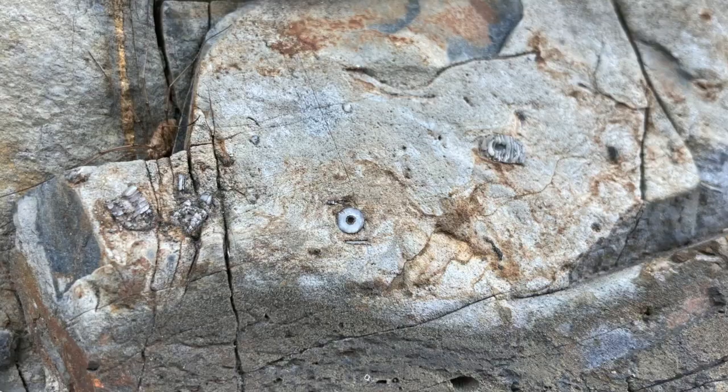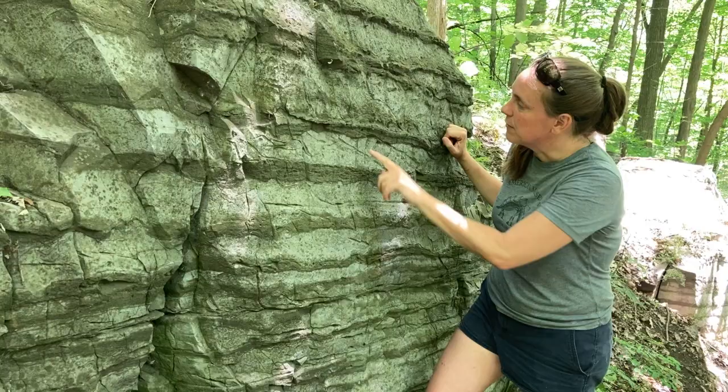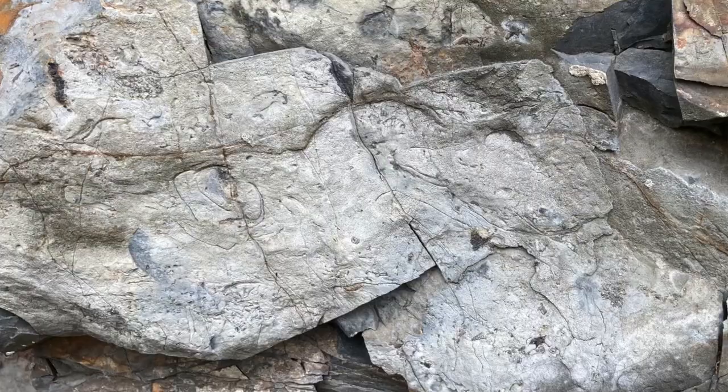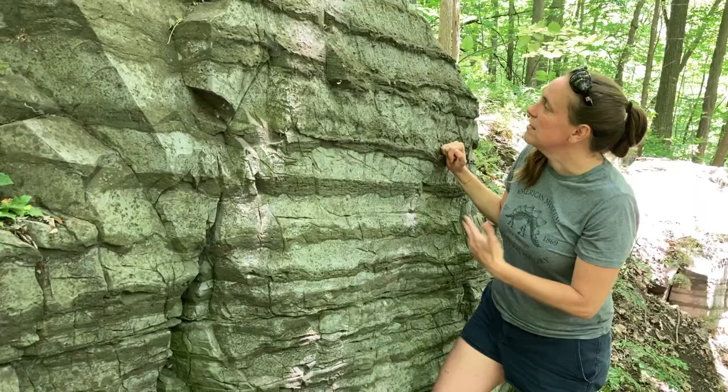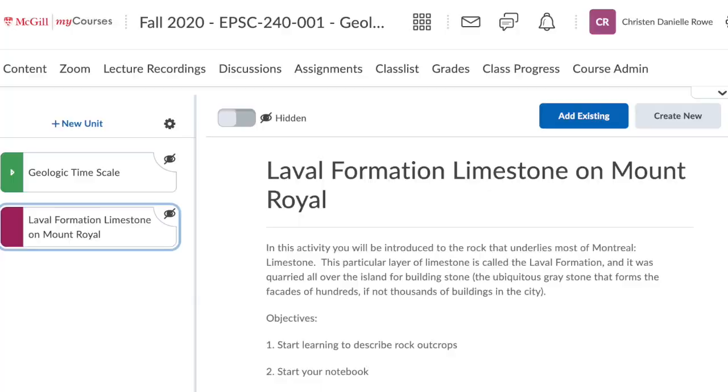Just in front of me here, I can see tiny ancient echinoderms called crinoids — they have little round fragments that make up their stem. I can see little shelly fragments that look like they might have been part of a trilobite carapace. These are some of the observations that we can make even just walking through an urban park.